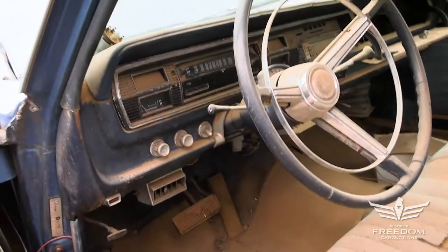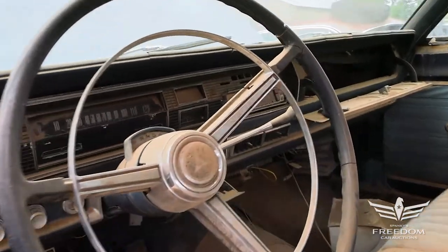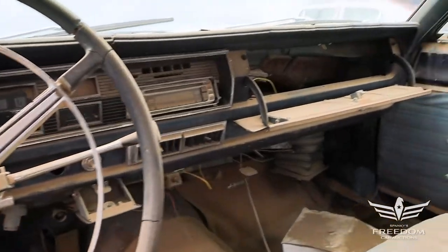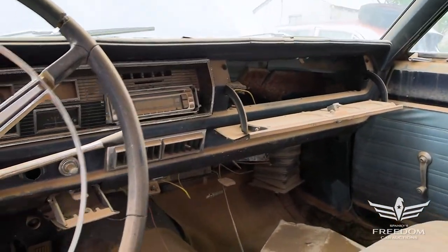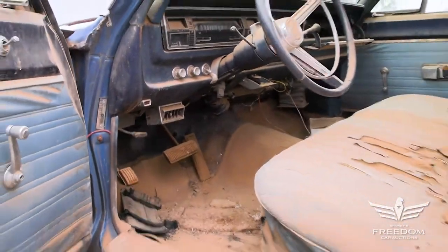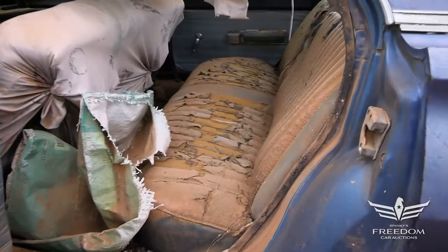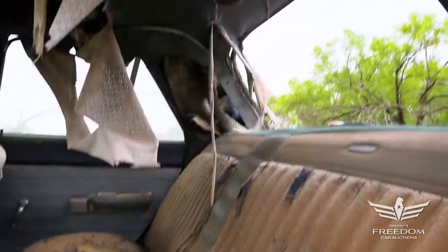The instrument cluster is present and accounted for, with an aftermarket AM/FM/CD player kind of deal going on. A factory air-conditioned dashboard with the vents underneath the radio area. Back door opens to reveal another tattered seat, but it is all there — easily reupholstered.